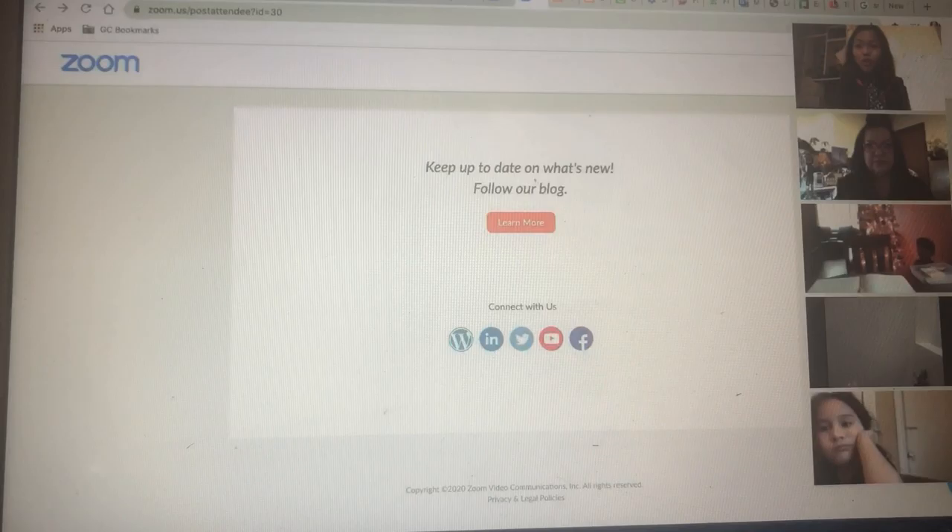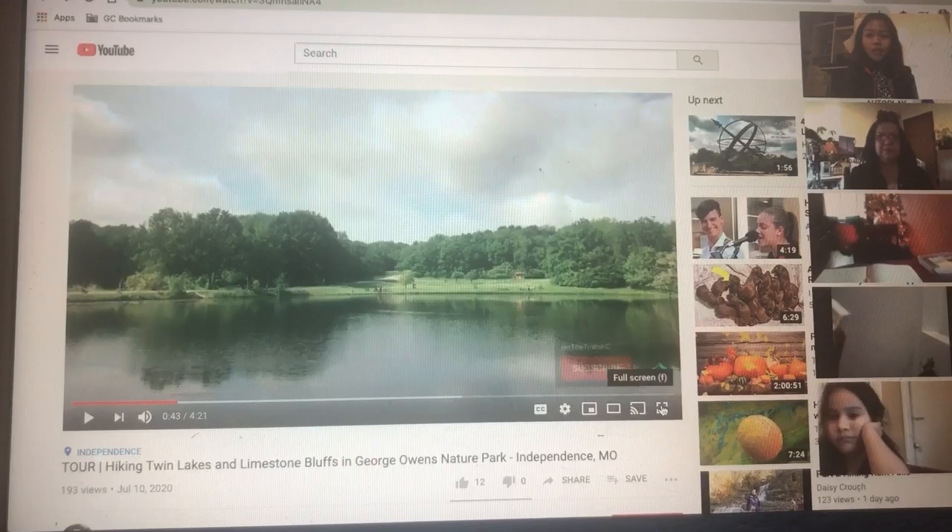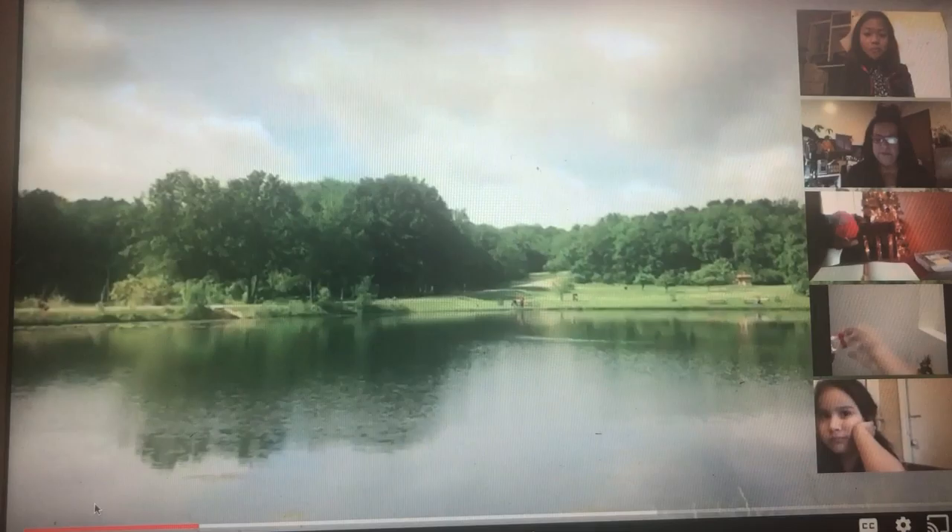Para primero, vamos a ver lo que nos va a llevar a un parque. You can draw what you see in the front of the park. Let's watch. Ms. Jessica is going to show it to you. We're watching. We're going to a park through our computer. Ready to go. I'm going to share the video of our virtual tour. It's loading. Uno, dos, tres.